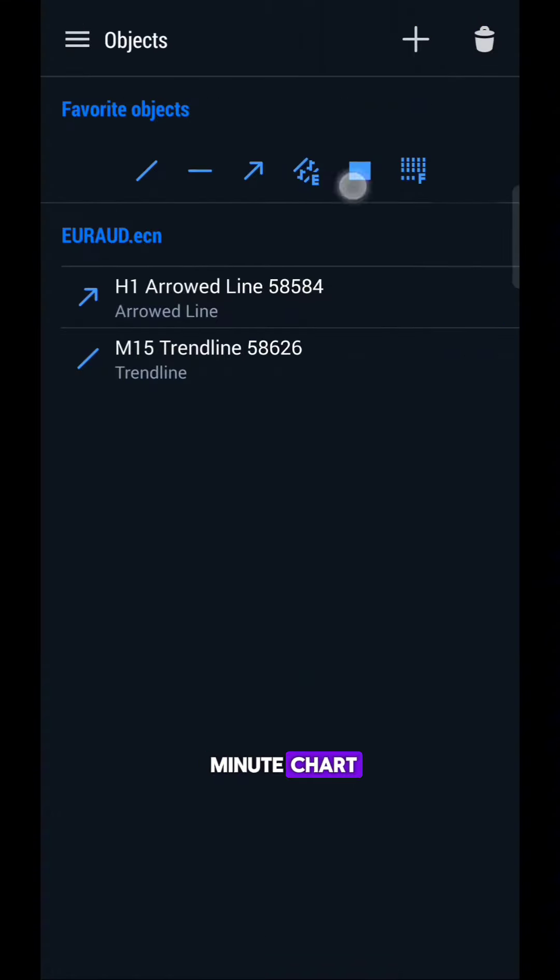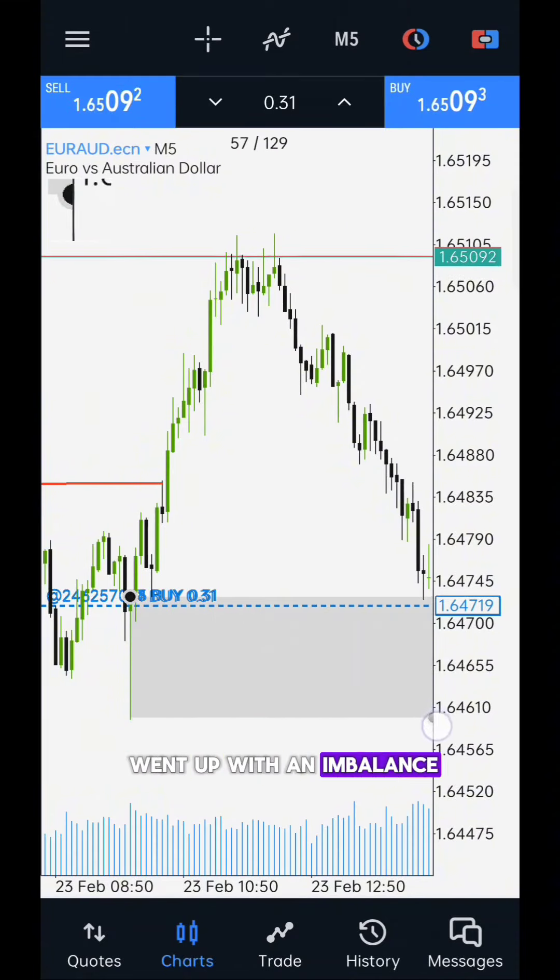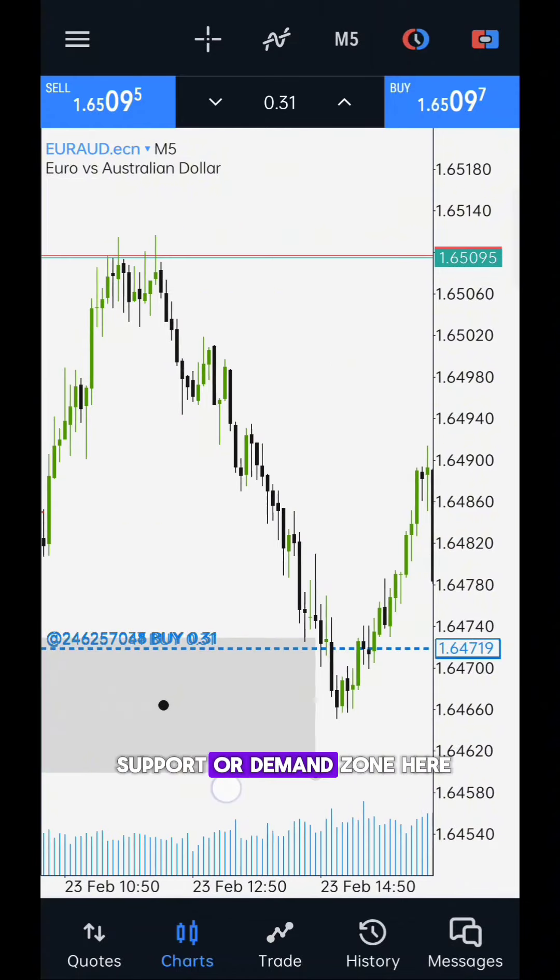On the 5-minute chart, you can see a nice bullish pin bar candle, and then the price went up with an imbalance, so I set my support or demand zone here.